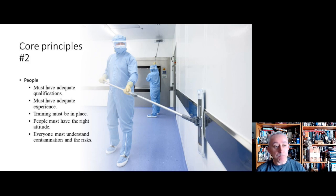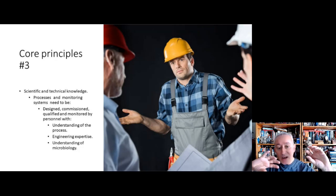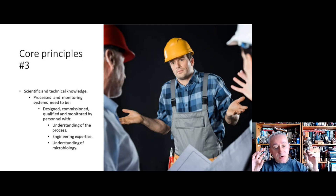The third principle is related to ensuring that certain people have skill sets for designing, qualifying, and monitoring — they understand the process. In particular, two skill areas are called out: engineering expertise and a basic understanding of microbiology. Importantly, these are not departmental-specific skills; they need to be infused across production, engineering, validation, research, storage assurance, quality control, and quality assurance.